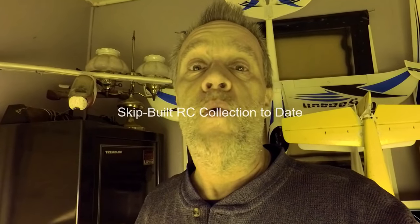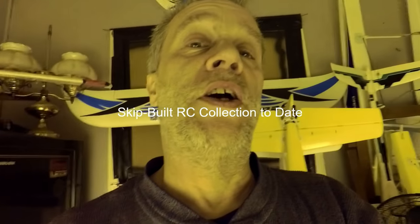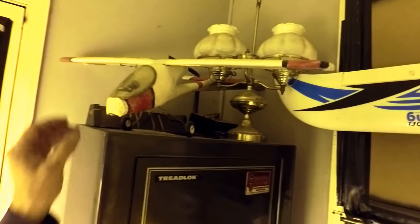Hey guys, Skip here with another little review of where I put my planes and where I've kept all my planes. My collection has been upgraded a little bit, so for a nickel tour real quick, we've got our civilian section.